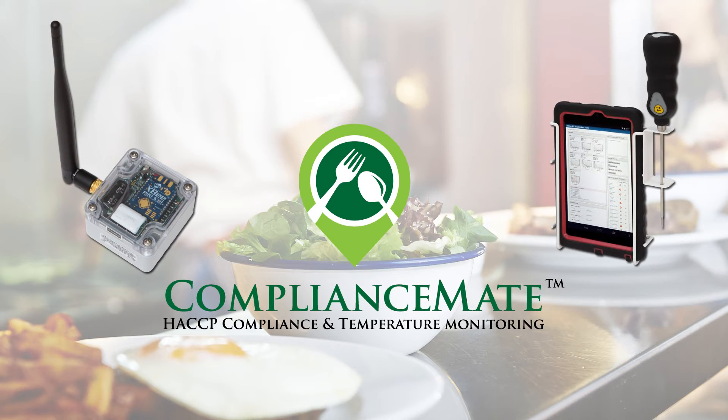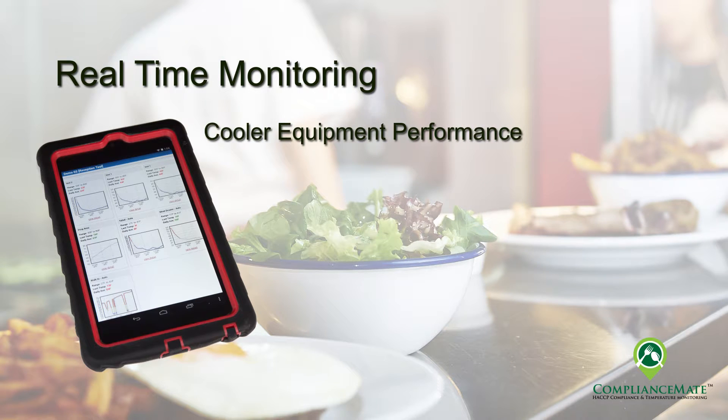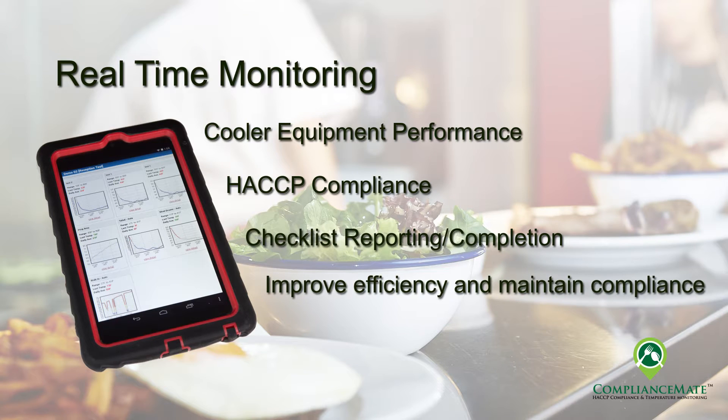Welcome to ComplianceMate, the most comprehensive management solution designed for back-of-the-house monitoring for restaurants and food service operations. ComplianceMate's focus is to provide real-time monitoring both of equipment and standard operating procedures within a restaurant. This includes remote temperature monitoring of coolers and equipment, HACCP control, real-time reporting of list completion, and improved store management using today's technology incorporating friendly, easy-to-use graphics to interface with the user.